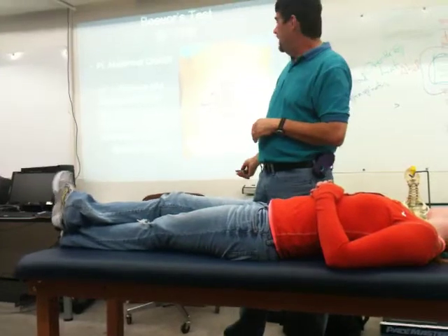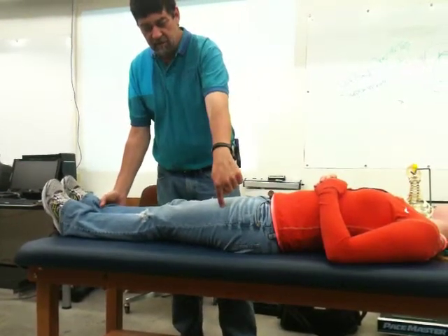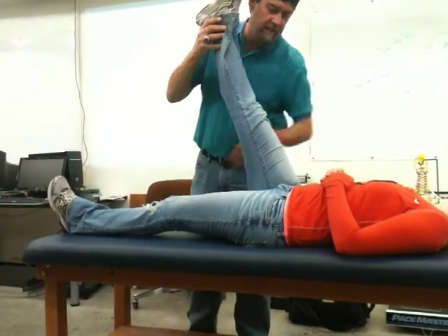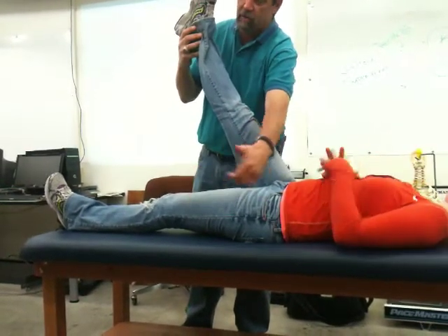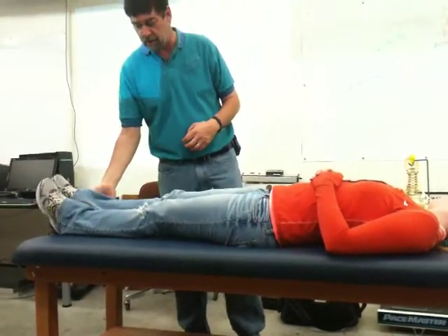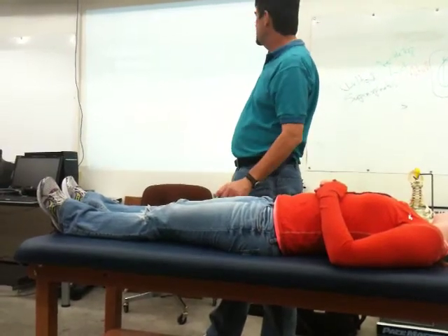Then we have some nerve impingement tests. The well straight leg raise test has us hold the patient's leg down and perform a hamstring stretch. If that creates pain on this side or shooting pain down the sciatic nerve in the back of the leg, it indicates something is taking up space in the spine. We also have the Valsalva test and the slump test.